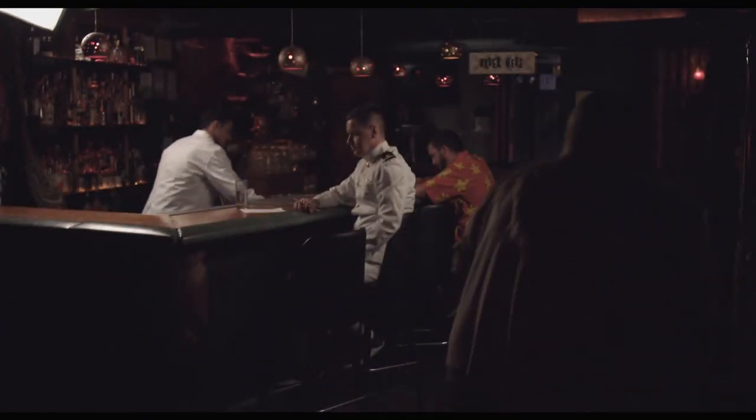We had to be in and out the same day, within the same eight-hour period. That meant we had to load everything in, set everything up, shoot, strike, and load everything out. It was a real challenge. On top of that, the bar needed a lot of lighting and we just didn't have a lot of time to light it.